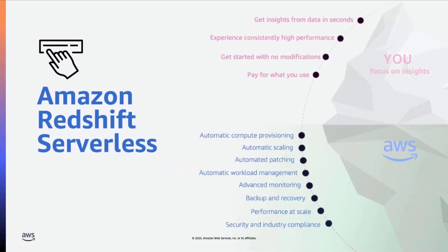Amazon Redshift Serverless addresses these challenges and makes it easy to run and scale analytics without having to manage data warehouse infrastructure. For those who don't know Redshift, it's a data warehouse service that AWS offers. With Serverless Redshift, you as a business user don't have to make decisions on what kind of compute or how much compute you may need. Redshift Serverless automatically and intelligently provisions the compute based on your users' queries. It automatically takes care of infrastructure management through features such as automatic scaling, automatic patching, automatic workload management, automatic table optimization and tuning, and more.